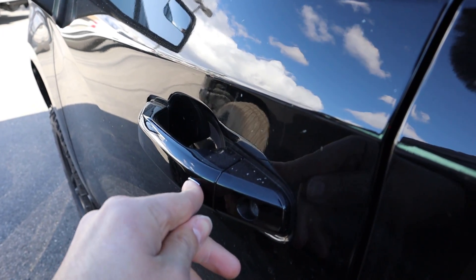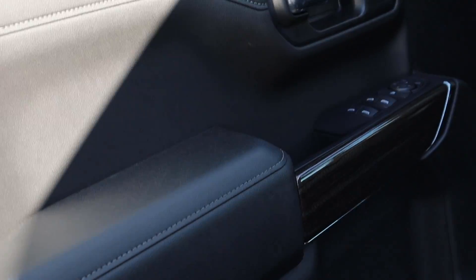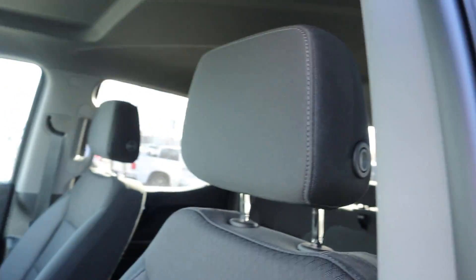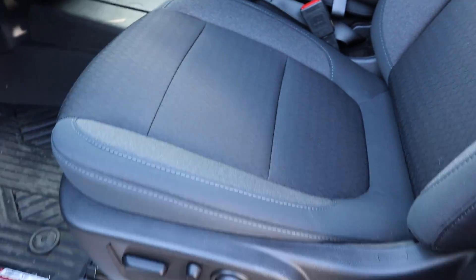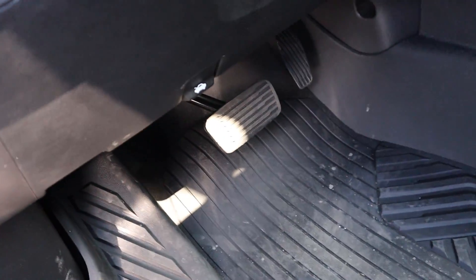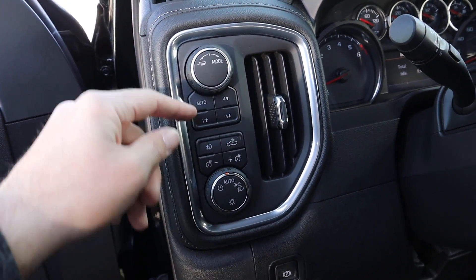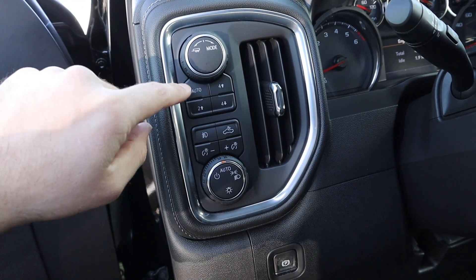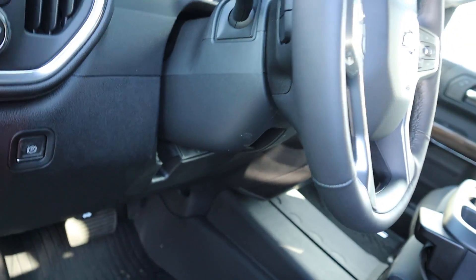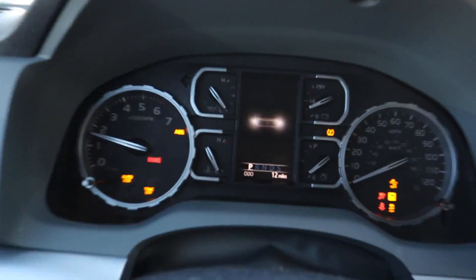Coming over to the Trail Boss front, keyless entry as well — one touch to lock and unlock. The front door panel looks identical to the back with a couple of extra controls and the door lock. The seats in this Trail Boss are pretty comfortable but it's a shame they're not leather. Power adjustments on the side, pedals below, parking brake right there. You've got a ton of controls: auto four-wheel drive, two-wheel high, four-wheel high, four-wheel low, fog lights, cargo light, drive modes including tow mode. Steering is manually adjustable.